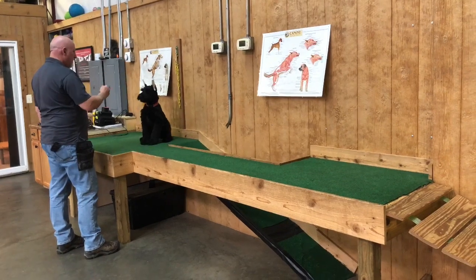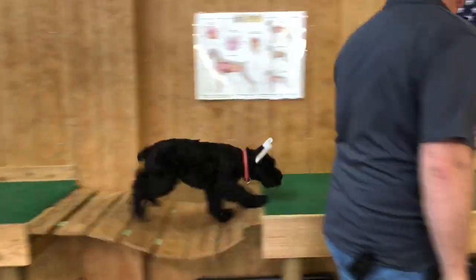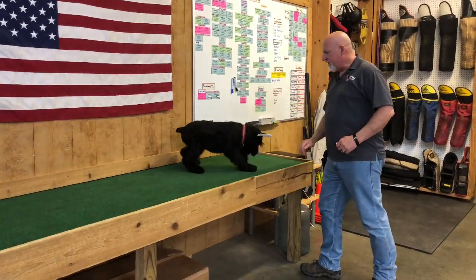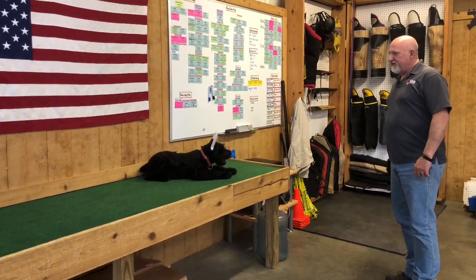Sit. Stay. Big release — okay, let's go. Good. Sit. Down. Nice. He's almost too big to do a rollover up here anymore, but I got him to do one a minute ago.